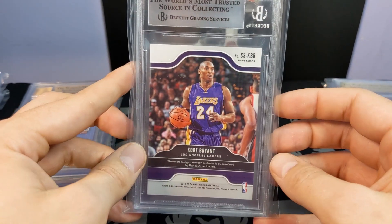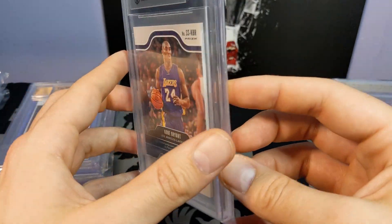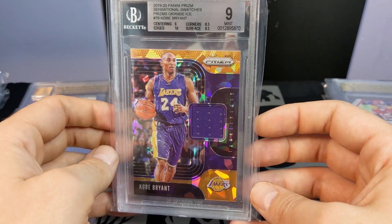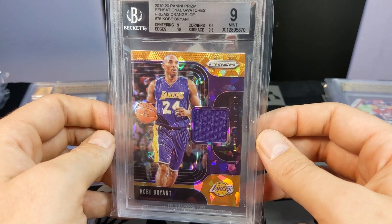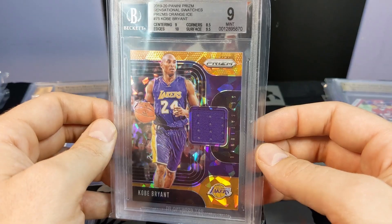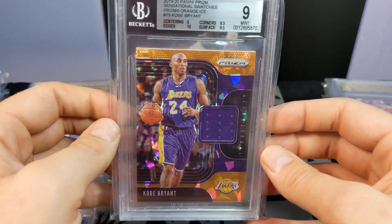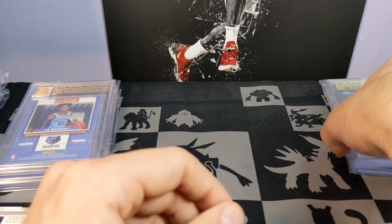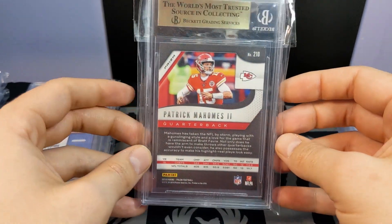This was another pack-pulled Kobe card — Kobe orange ice jersey, game-worn. The corners kept it from getting the gem mint, and the centering was off a little bit too. But a really, really sick card — one I'll hold onto.